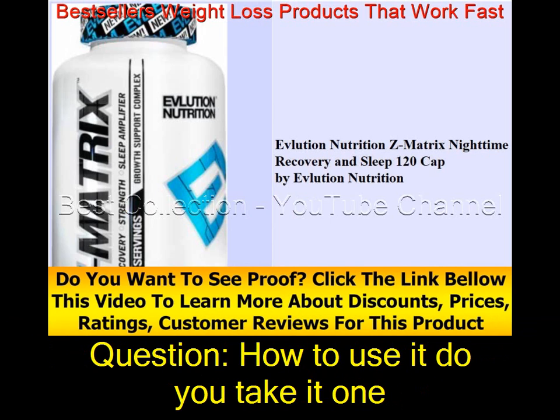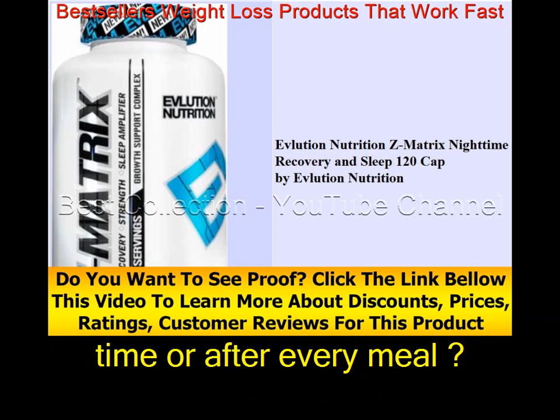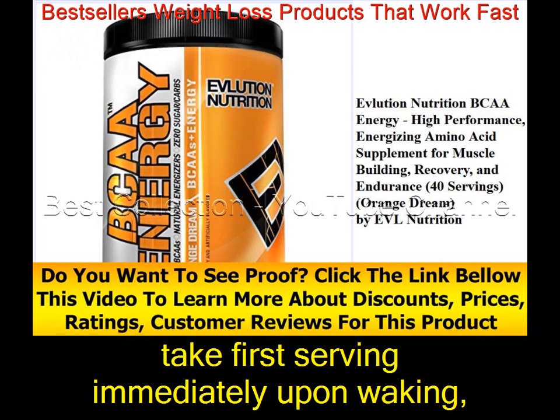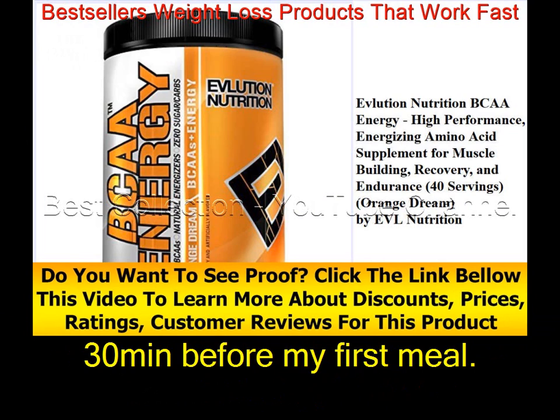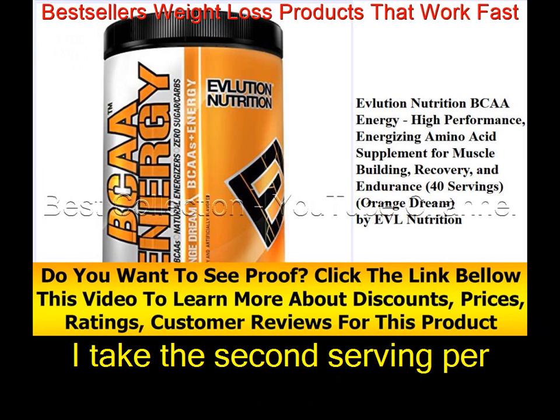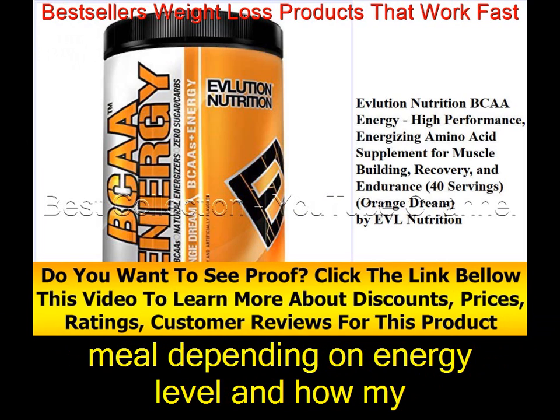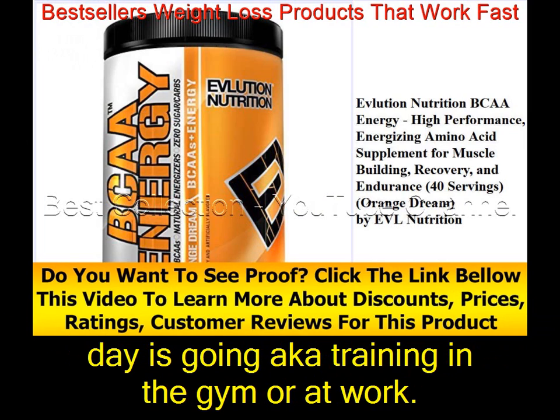How do you take it — one time or after every meal? I basically follow the directions. I take the first serving immediately upon waking, 30 minutes before my first meal. I take the second serving with my second to fourth meal, depending on energy level and how my day is going — whether training in the gym or at work.